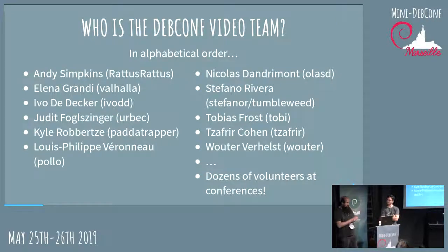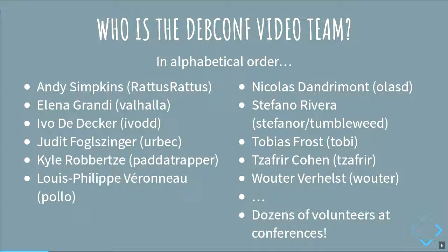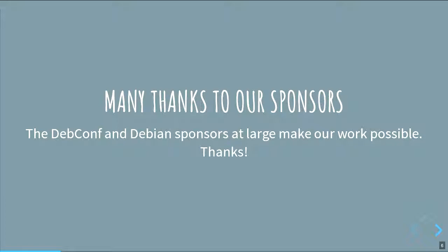The DebConf video team has lots and lots of people. The people on this slide are kind of the core of the video team — some of them are here, some aren't. But the video team wouldn't be able to work without the dozens and dozens of volunteers that help us at conferences. Thanks to everyone who helps with the video stuff, and also thanks to the sponsors, because the recordings, hardware, and resources we use wouldn't be here without Debian's sponsors.